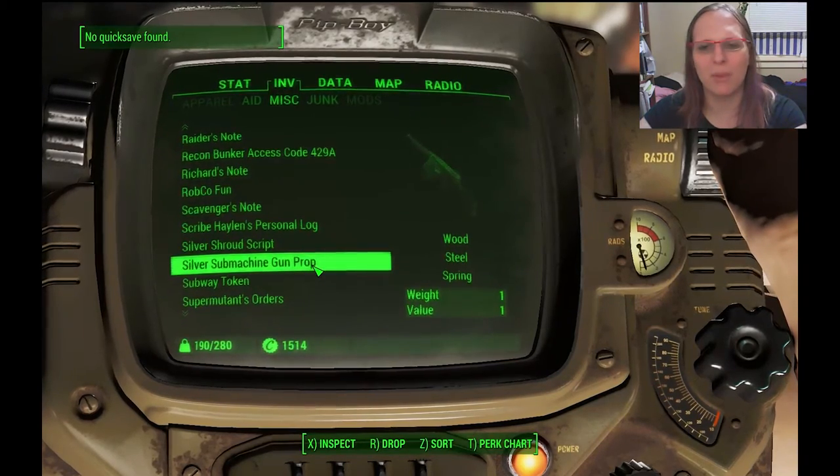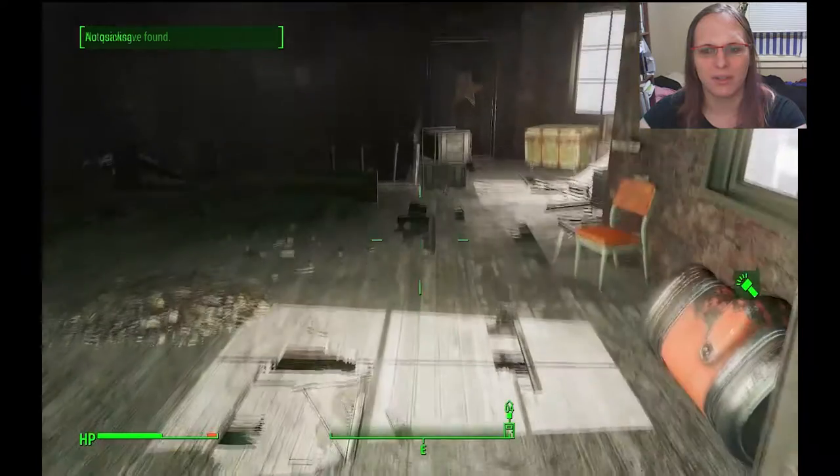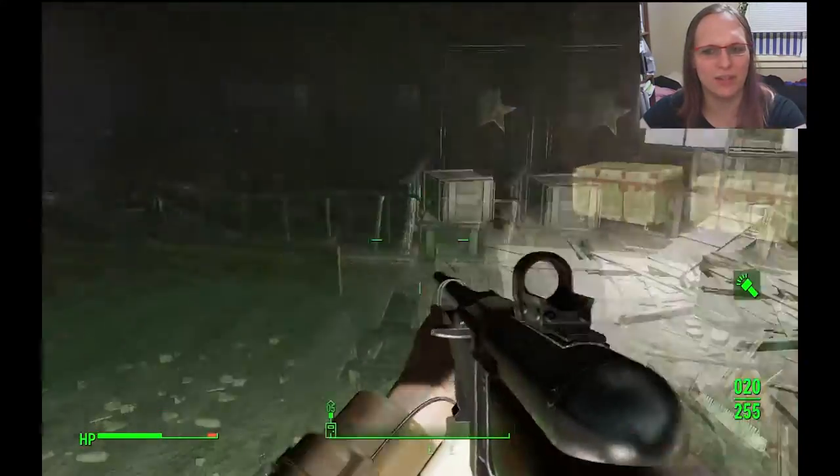Silver machine gun prop — I don't even know what this is or what it's referencing. But it's a Tommy gun that is just a prop. And apparently you can't actually recycle it into the wooden stuff.